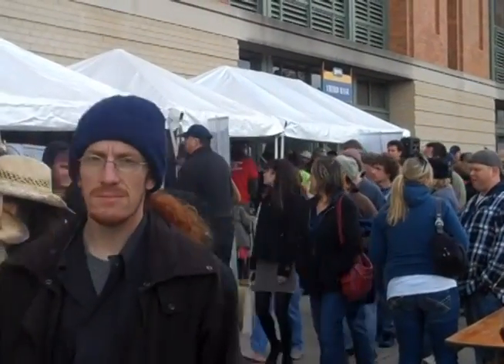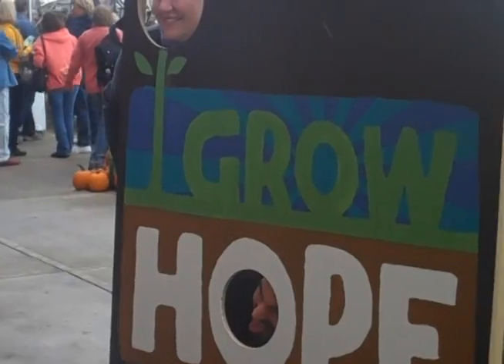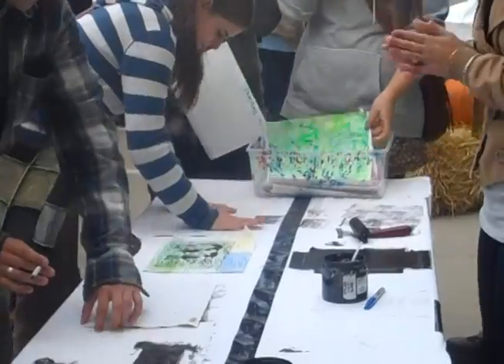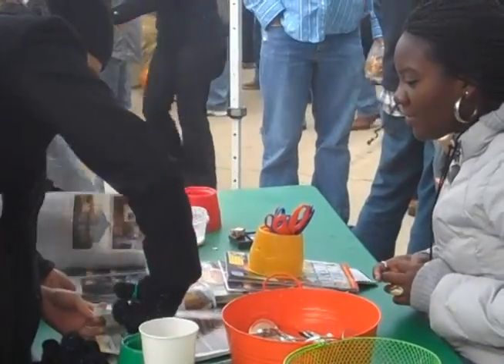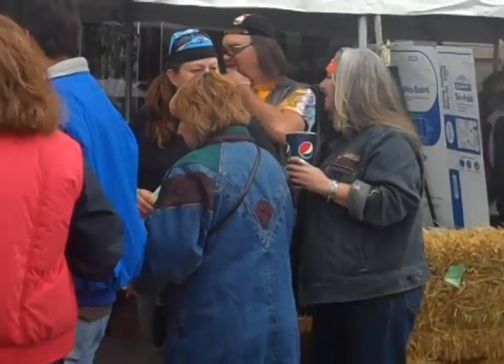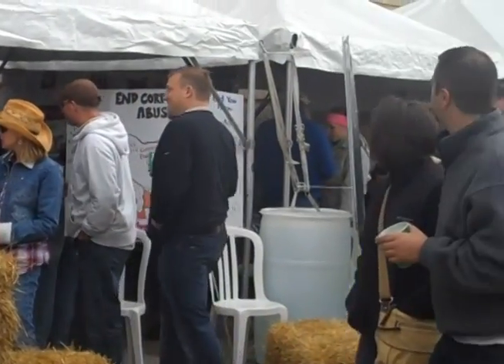What you're looking at right now is Farm Aid's Homegrown Village. This is where Farm Aid brings farmers and farm fans together in an informative and interactive manner. There are all kinds of tents here, as you can see, where different groups are putting out different information and displays. Everyone who attends the Farm Aid concert gets to come to the Homegrown Village and learn more about family farming and what they can do to support family farmers.